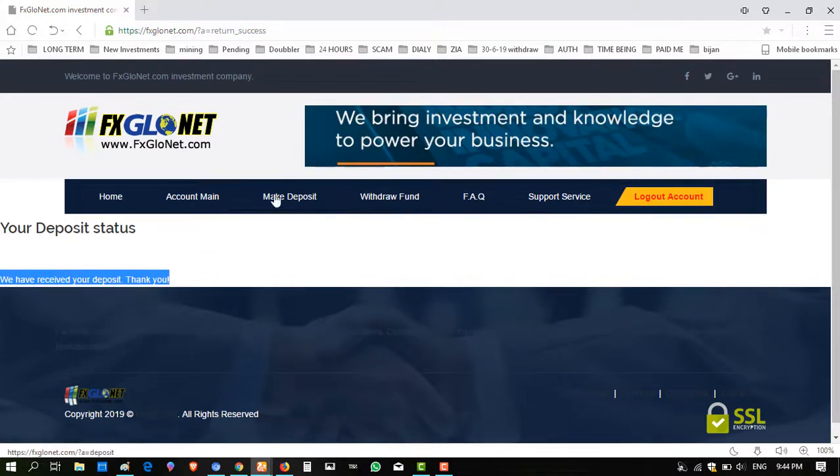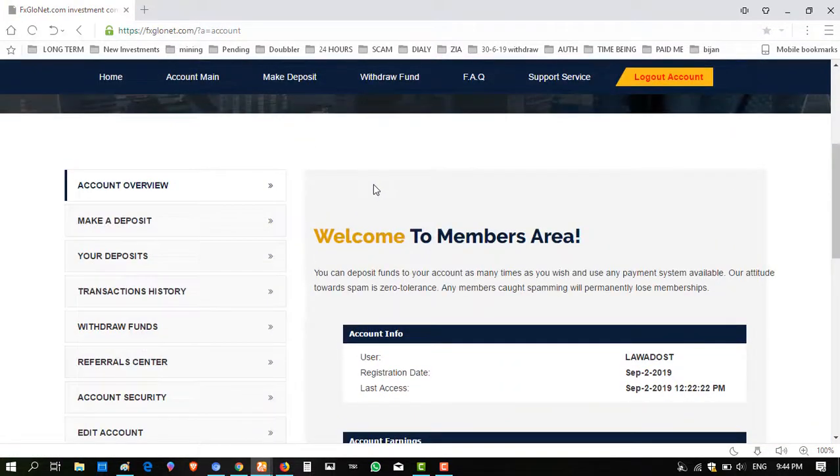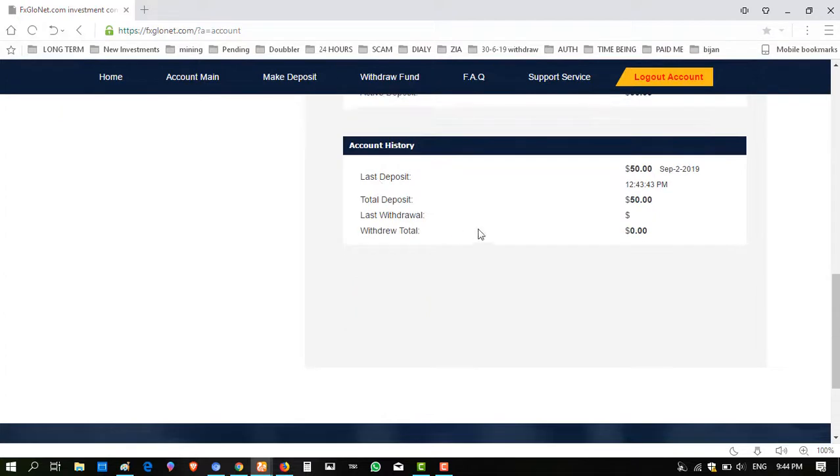The deposit is received. I click on the main account. Under 'Account', my deposit shows $50 — last deposit is $50 on 2nd September 2019 at 12:43 PM. So I have deposited successfully.